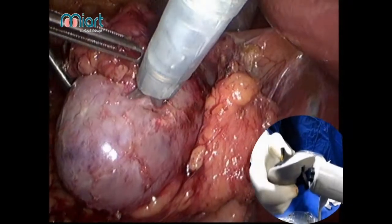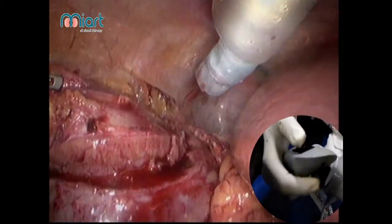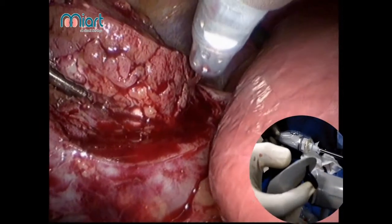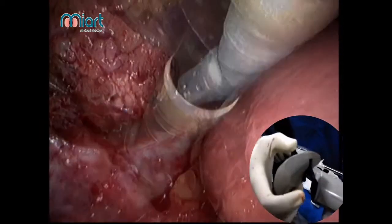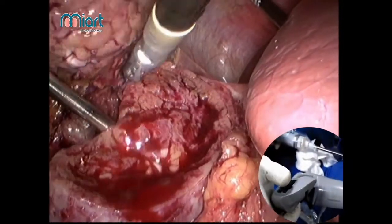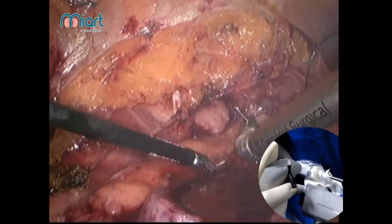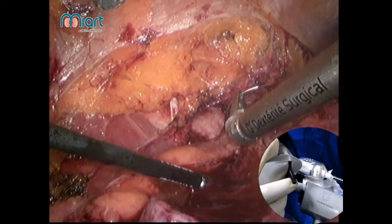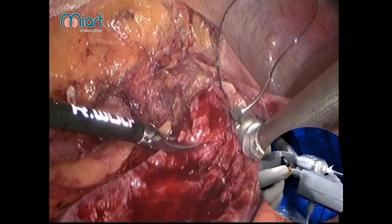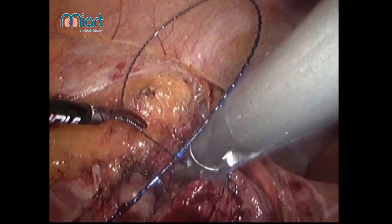This is a mid-pole renal mass; we are proceeding with a partial nephrectomy. The tumor is lifted up with the perinephric fat. You can see the various angles with which the DEX operates. A gross negative free margin is obtained and the partial nephrectomy is done. Now renal repair is being done with the robotized needle holder — you can see how easily the needle goes in and comes out. There is no strain on the renal tissue and no wear and tear.